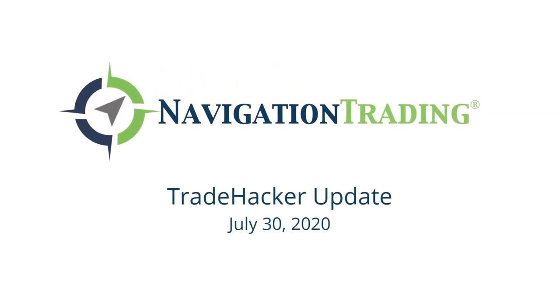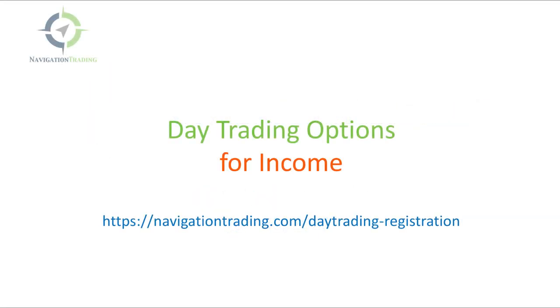What's up, Navigation Traders? Welcome to today's Trade Hacker Update. Today's Thursday, July 30th.